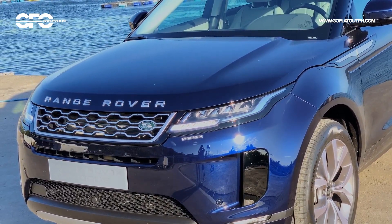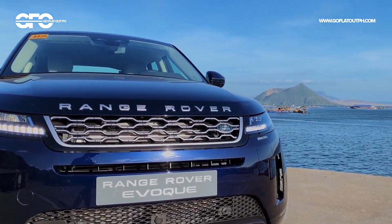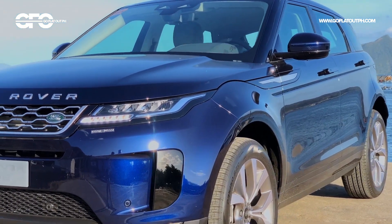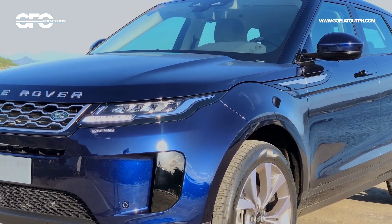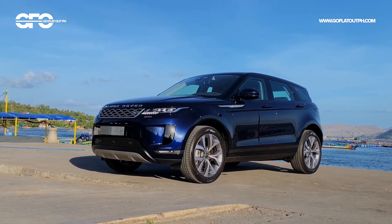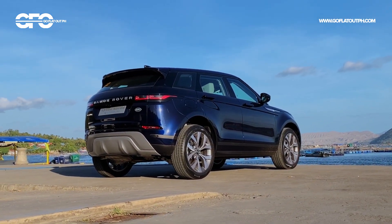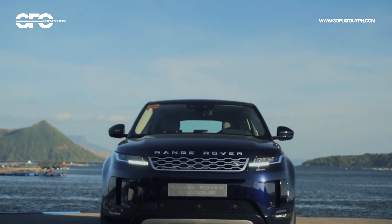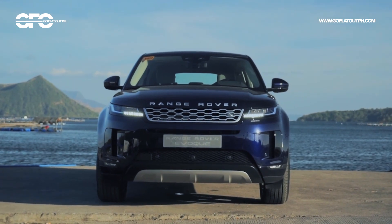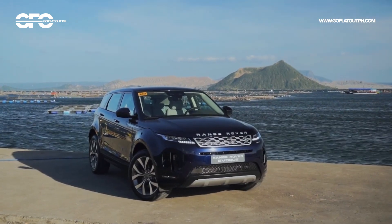This is the all-new Range Rover Evoque, and while it may not look as such, it's actually a significantly improved car compared to its previous generation model. As a reminder, the Range Rover Evoque competes with the likes of the BMW X1, Mercedes-Benz GLA, Audi Q3, and Lexus UX. Though weirdly enough, the base price of a Range Rover Evoque is nearly twice as much as some of its competitors, which begs the question of whether it is indeed two times better.